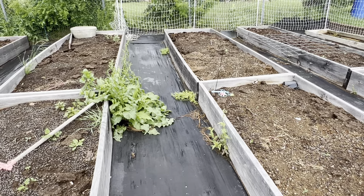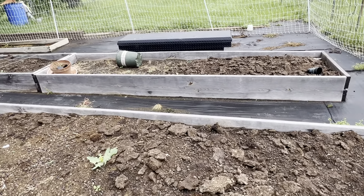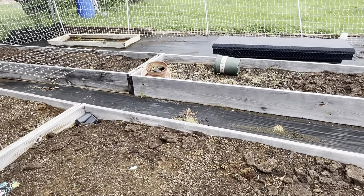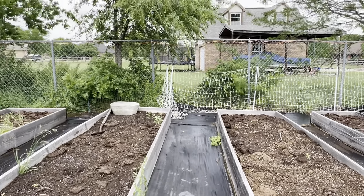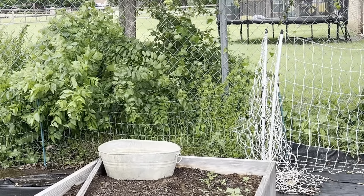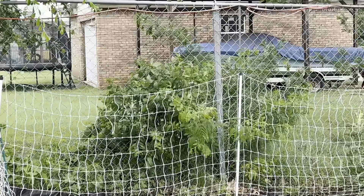Lots of weeds growing too. I'm thinking of keeping only one side of beds and maybe letting the goats go through one side of the fencing to eat the neighbor's side weeds. You can see how much the weeds have grown up — if I don't keep up with this it's going to be a disaster. That's definitely something I'm going to tackle real soon.